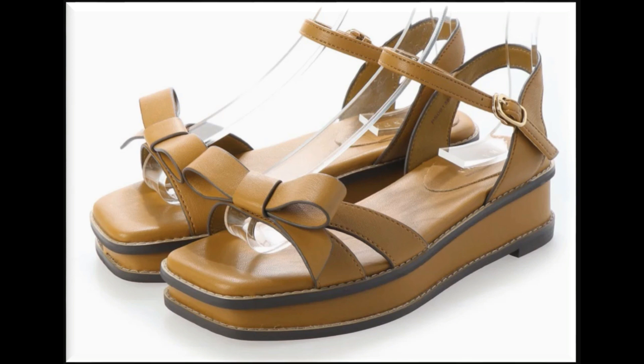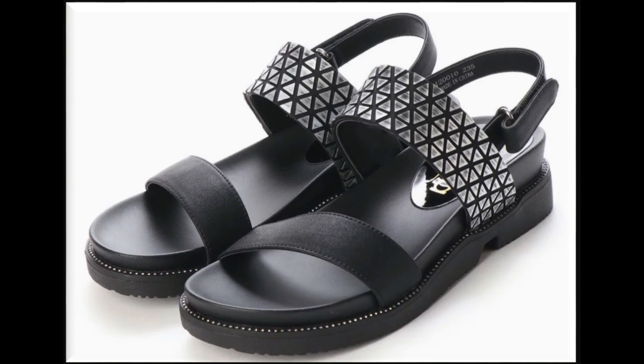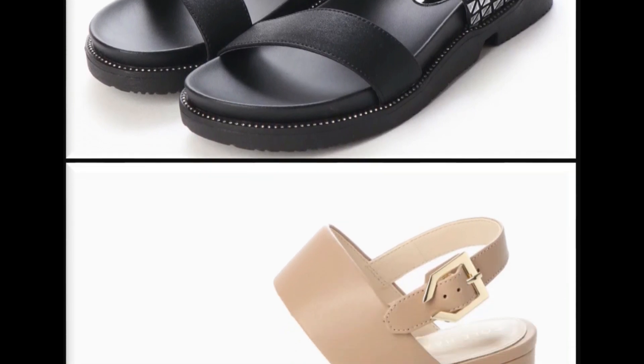Round toes, square toe, pointed toe, and 3-toe designs with very beautiful comfy flat sandals in this collection. Low heels which are also suitable for daily wear.